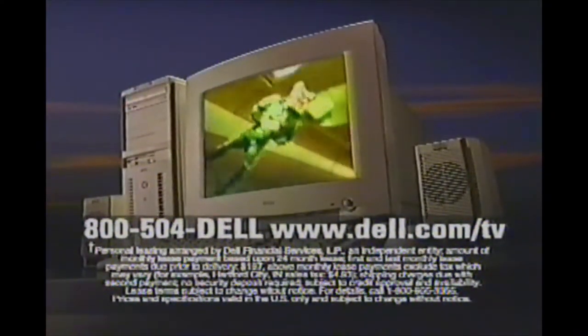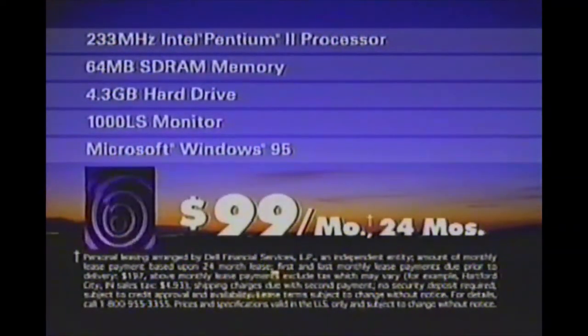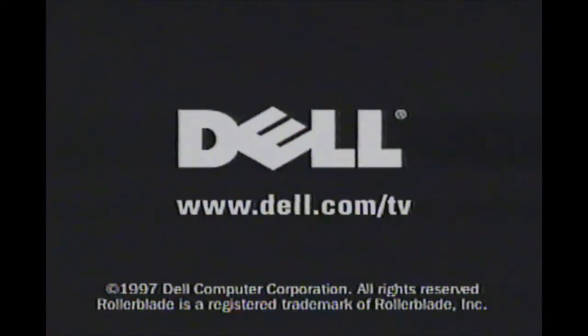The Dell Dimension XPS with a 233 MHz Intel Pentium II processor. Pure performance for just $99 a month. Dell. What can we build yours to do?